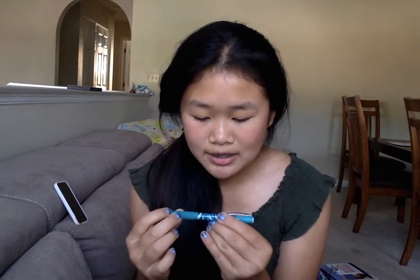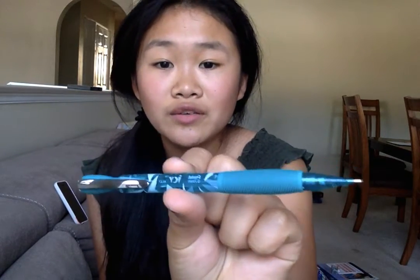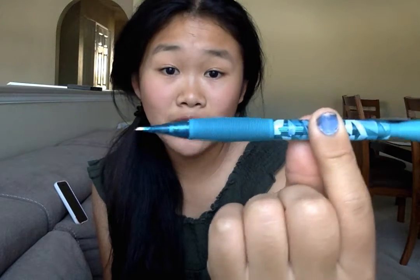Next I have this Pentel mechanical pencil in 0.7 millimeters. It's very nice — I love the grip on this pencil.